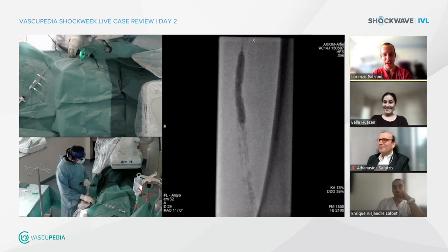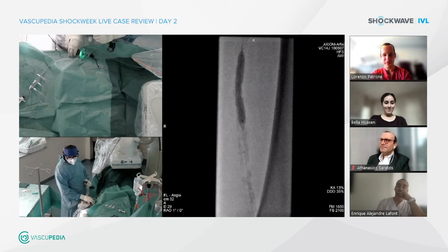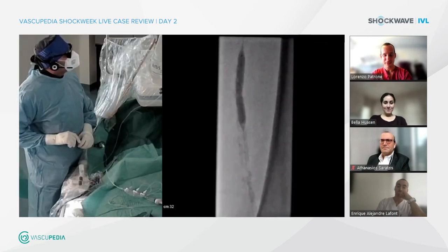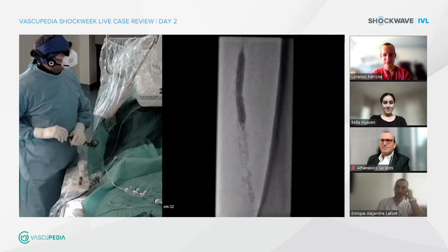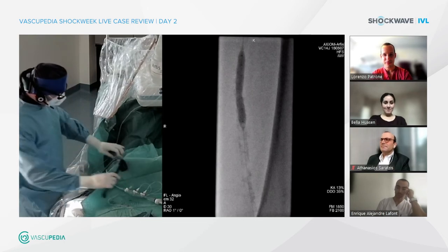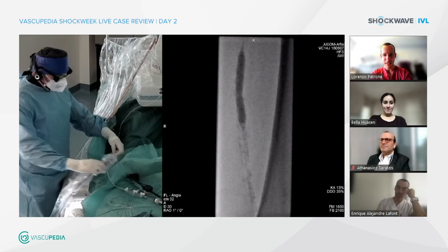You've almost finished with your cycles. It was the last cycle and you can see EOL — end of life — is achieved. It was six cycles in the SFA and four in the popliteal artery. I will give you now an angiography before DCB.